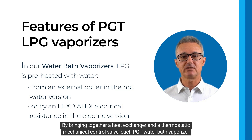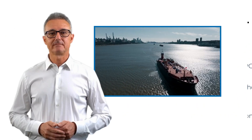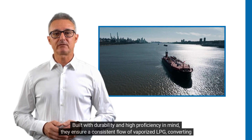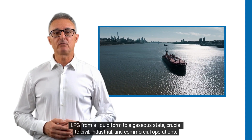By bringing together a heat exchanger and a thermostatic mechanical control valve, each PGT water bath vaporizer guarantees optimal performance in any setting, thanks to its robust design, ease of use, and state-of-the-art manufacturing technology. Built with durability and high proficiency in mind, they ensure a consistent flow of vaporized LPG, converting LPG from a liquid form to a gaseous state — crucial to civil, industrial, and commercial operations.